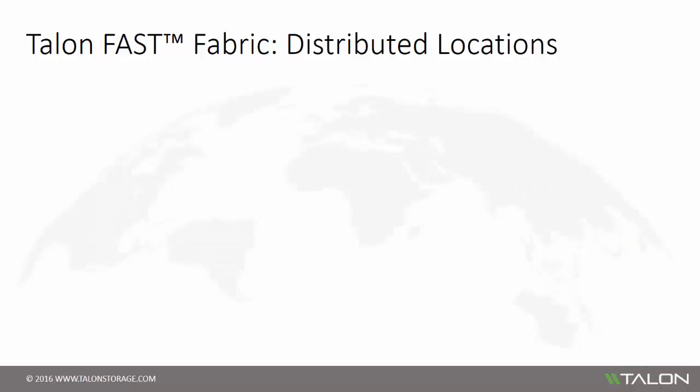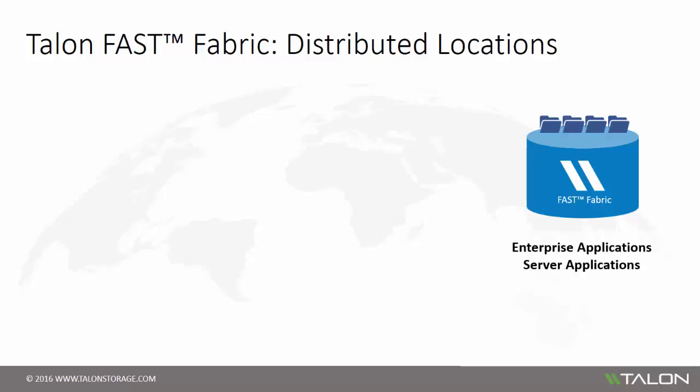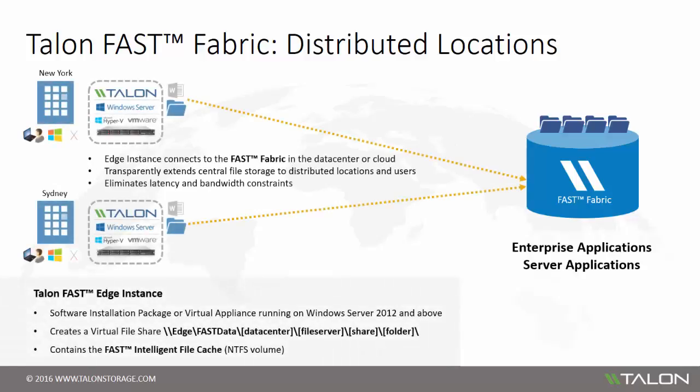When organizations are centralizing storage, one of the main objectives is to reduce the cost and complexity at distributed locations as well. By implementing the Talon Fast software in each distributed location — whether those are field offices, job sites, regional facilities, or branch locations — you can streamline IT infrastructure to a minimum. The Talon Fast solution is designed around the principle of caching active data sets. When enabling distributed locations, you deploy the Talon Fast solution and configure the software as the edge role.